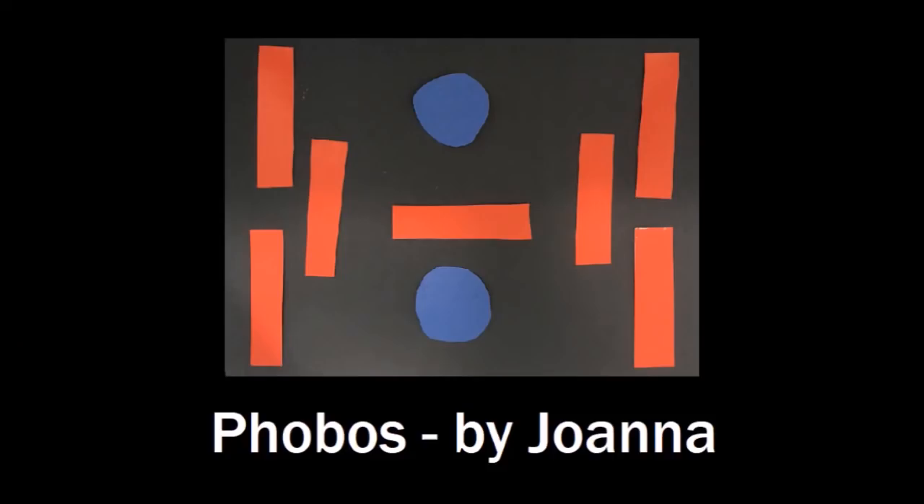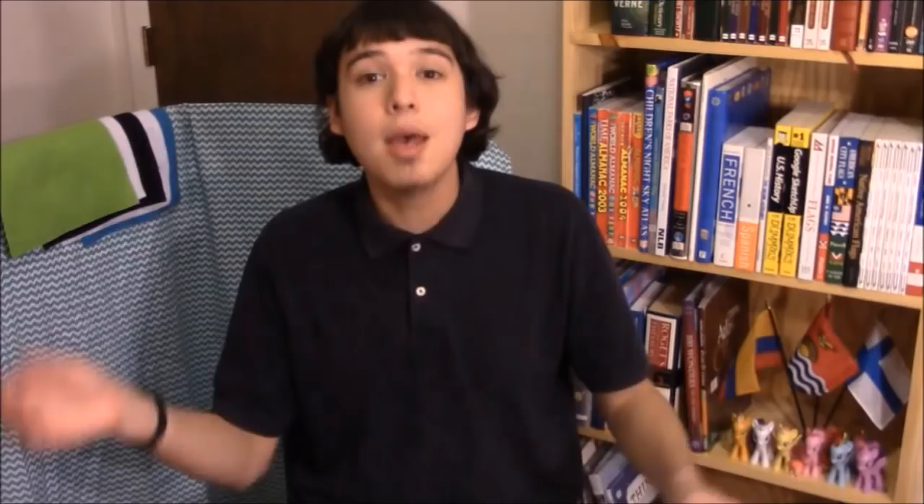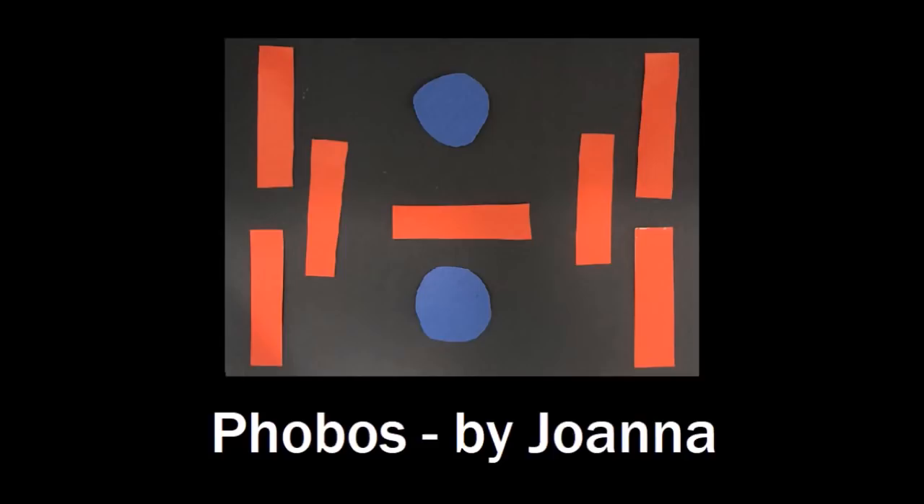Johanna designed this flag for Mars' moon Phobos, which is only slightly bigger in size than the other moon, Deimos. She included two circles in her design to represent those two moons, but in particular for Phobos, she included seven red rectangles. The red is a reference to Mars because it's the red planet, and there are seven of them because Phobos' diameter is about seven miles. A lot of you guys sent in flags meant to go as a pair for Phobos and Deimos, which makes sense.